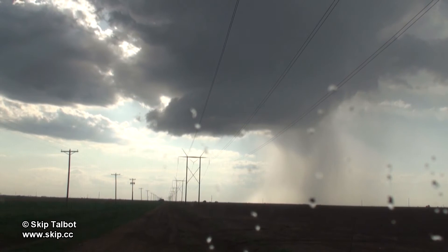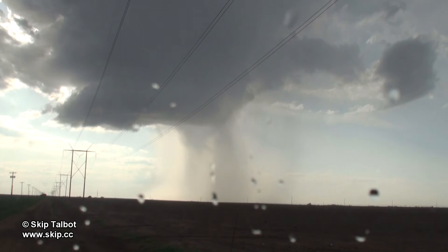As the storm continued to shrivel up, one of the precipitation shafts tightened up into a focused shower.